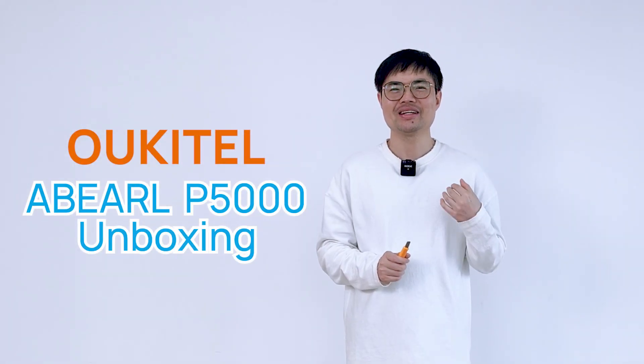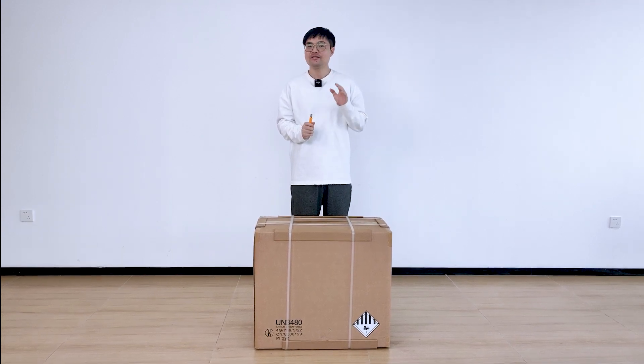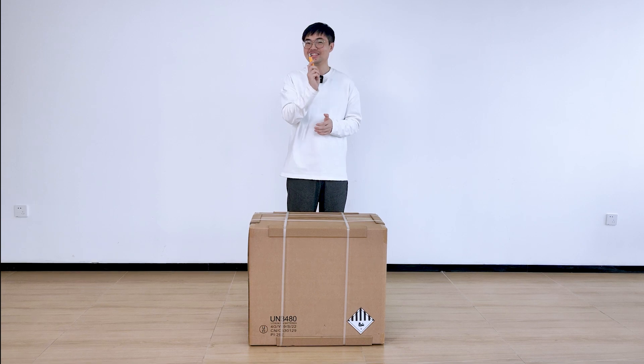Hey everyone, my name is Eric. Today I'm very excited to unbox Yukitel's brand new power station model, the Abel P5000. The battery capacity of this beast is 5,120 watt hours, hence the name the P5000. All right, let's get to it.